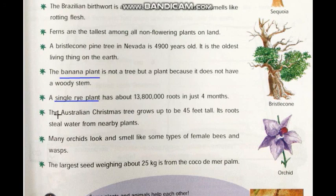The Australian Christmas tree grows up to 45 feet tall. Its roots steal water from nearby plants. The height of this Australian Christmas tree is up to 45 feet tall and this tree steals water from the nearby plants.